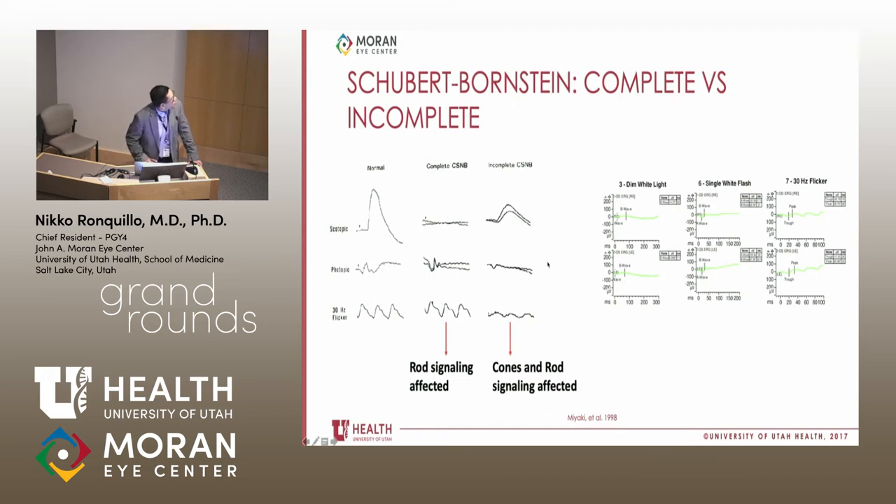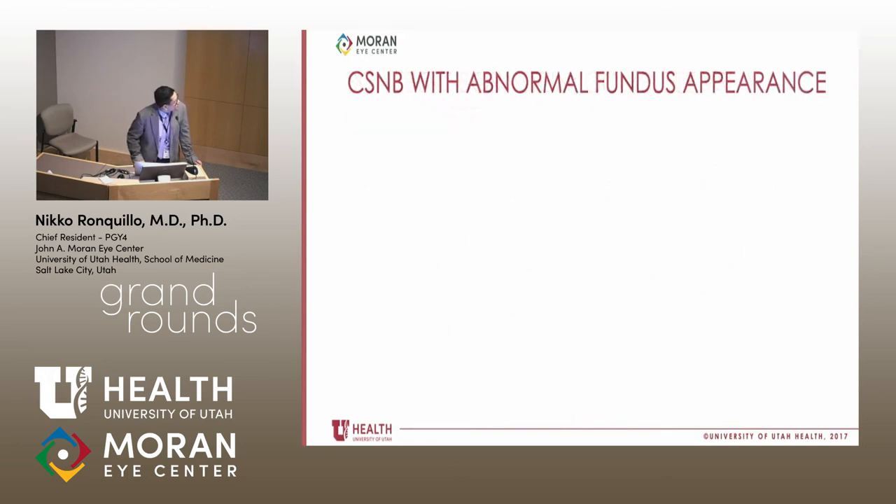So how about our patient? Under scotopic conditions, it's pretty flat, consistent with complete CSNB. Under photopic conditions, we do see a small B wave, again consistent with CSNB, and on the 30-hertz flicker we have a normal cone response. So we think this is the complete form of CSNB, likely associated with NYX. Unfortunately, we do not have the genetic test results to confirm this yet.